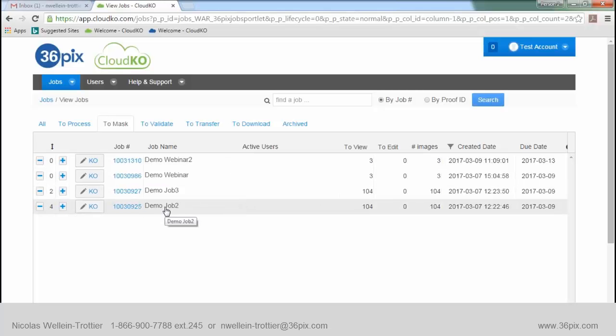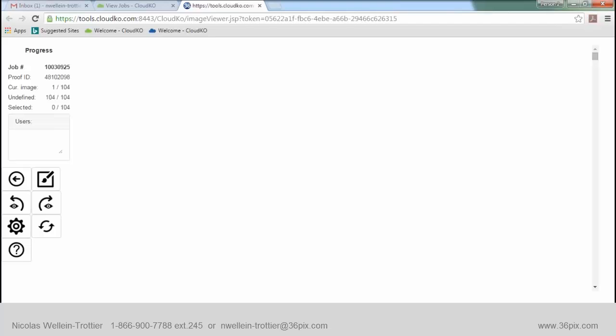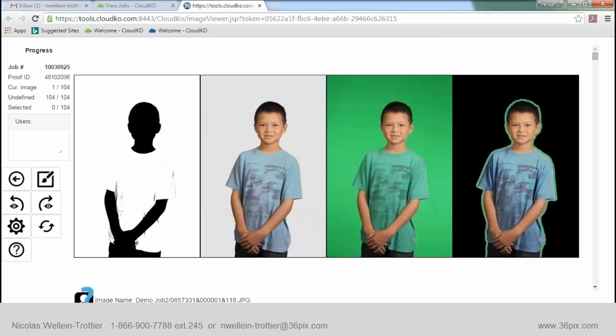Let's take demo job number two. To get into the job, you simply hit the KO button and you're launched within it. We have two parts in the application. The first is the viewer, whose goal is to identify images we'll need to edit and ones where the algorithm did a good job and we can keep them as-is.